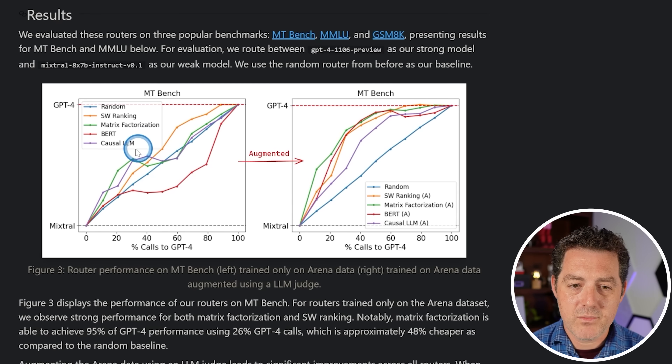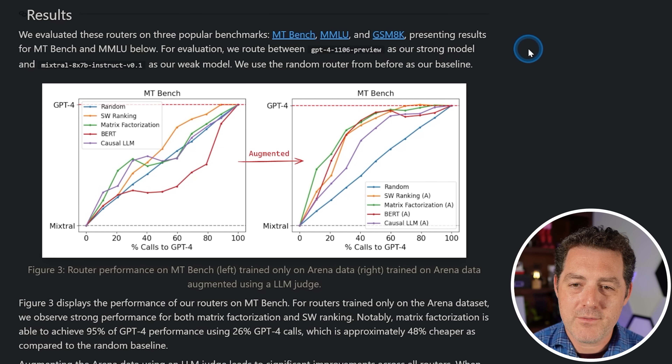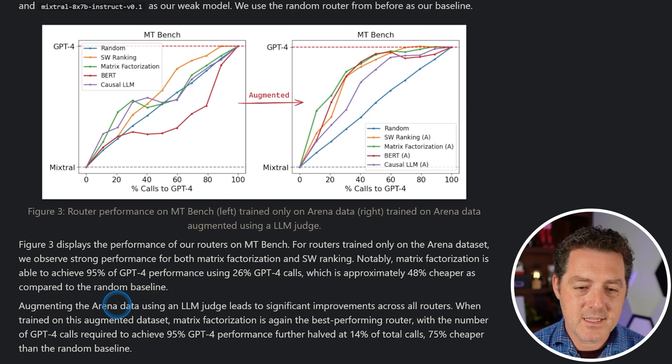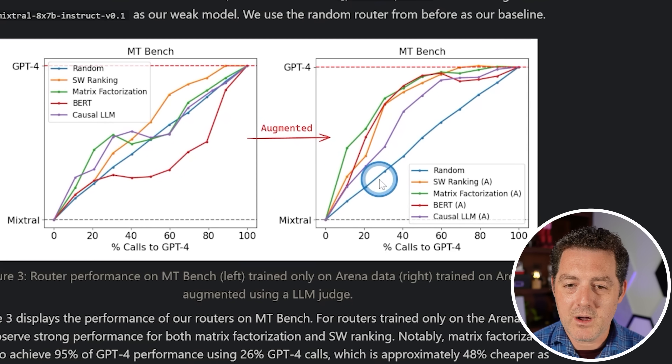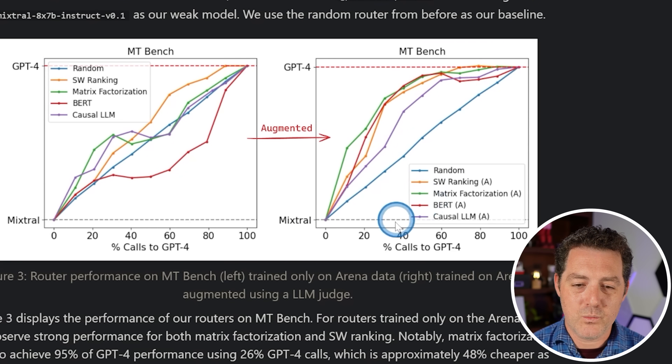Here are some of the results. For the evaluation, they used GPT-4 for the strong model and Mixtral 8x7B for the weak model, using a random router as the baseline. They tried a few different techniques, and augmenting the arena data using an LLM judge leads to significant improvements across all routers. Once augmented with an LLM judge, these routing techniques all tend to do better than just random routing.